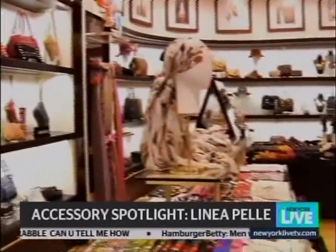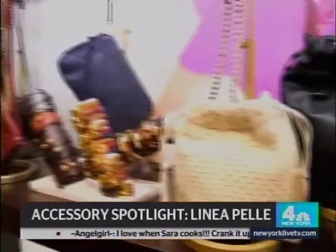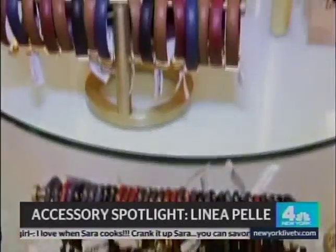We are here at Henry Bendel's talking all things accessories. Andrew Cotton is joining me from Linnea Pele, which is known for a casual luxury lifestyle — all about color, wash and tie, leather and hardware. We're going to take three models today and jazz them up so they can go into parties throughout the holiday season.